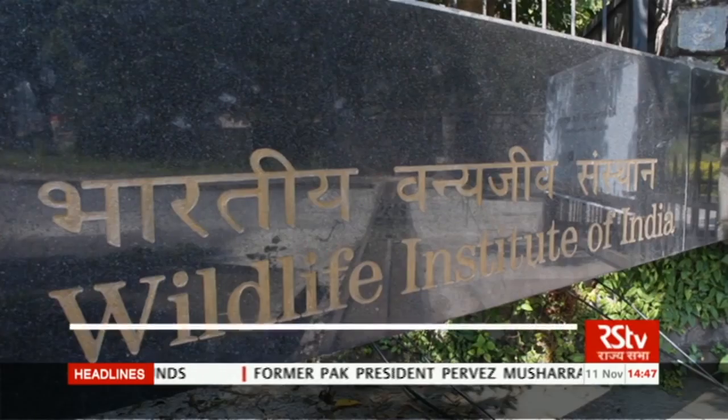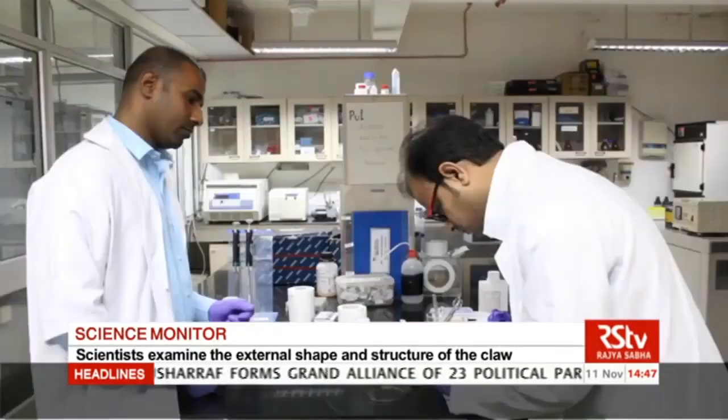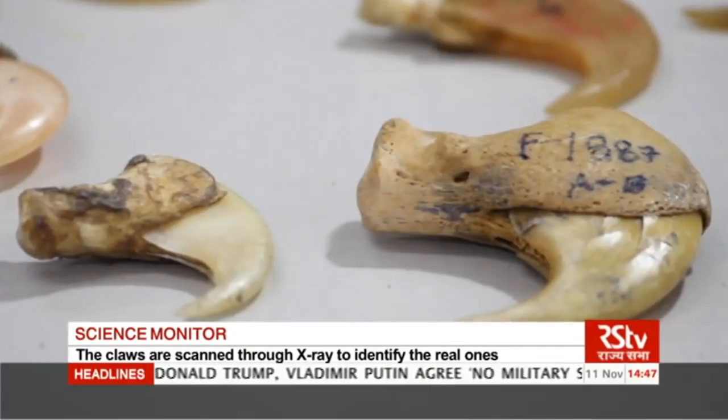The Wildlife Institute of India is working on developing a genetic database for determining protected and other species. Other countries like Nepal and Bangladesh are employing similar techniques to curb the illegal trade of tiger and leopard claws.